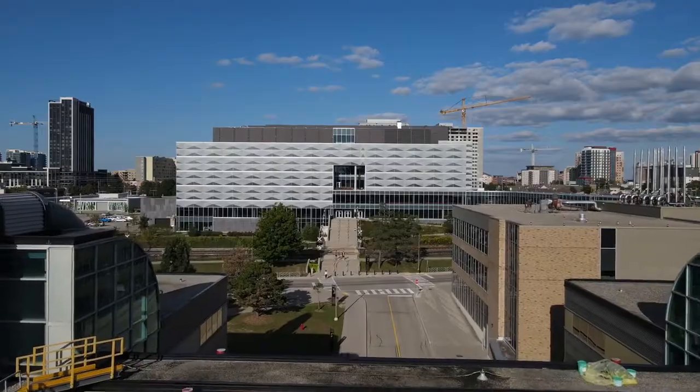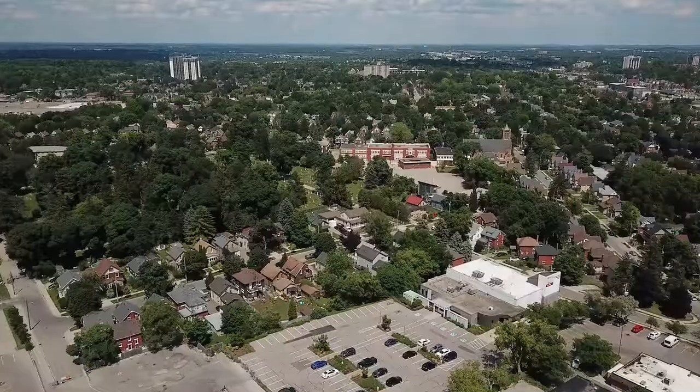Close to parks, schools, colleges, universities, uptown Waterloo, and several shopping centers.